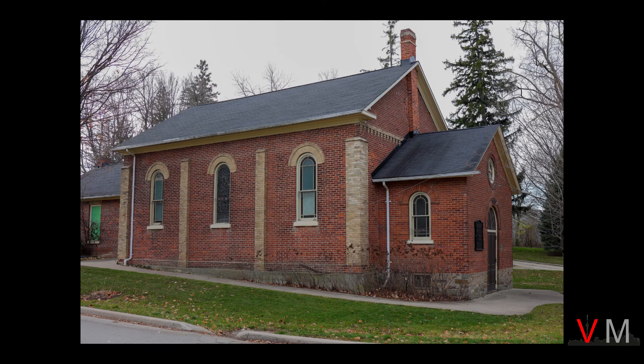The first stop is at the main intersection at Old Derry Road and Second Line West. The architecture of this church is typical of small rural churches built in Ontario in the 1800s.